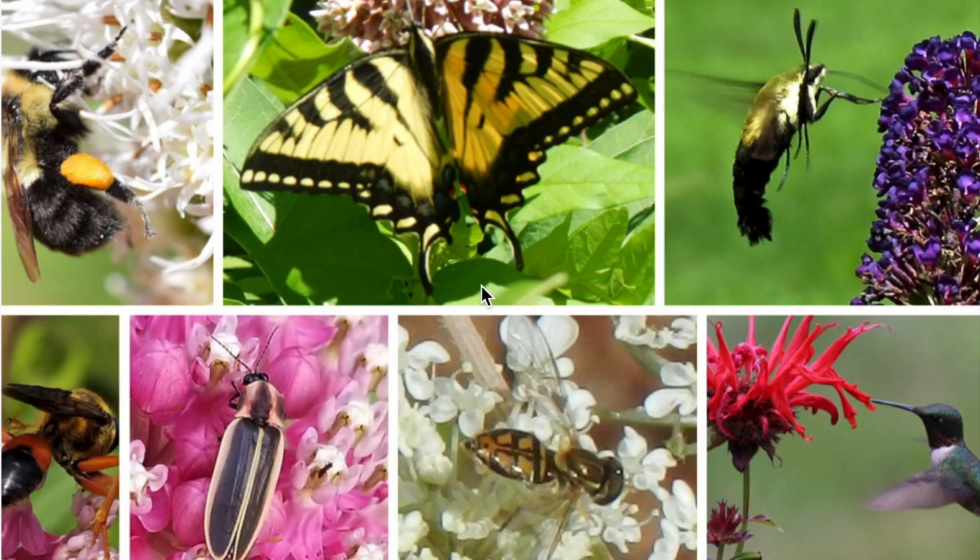Here are some pictures of this group of creatures. They're usually bugs and we call them pollinators. That is a big scientific word — pollinators. I wonder what that means. If you look at these pictures, what do you notice that all of these creatures have in common? What's something that's the same in all of these pictures?